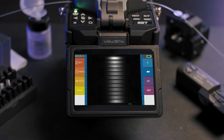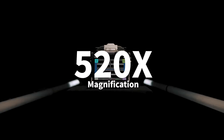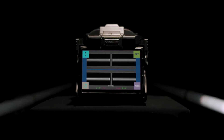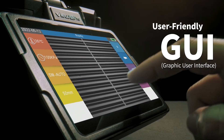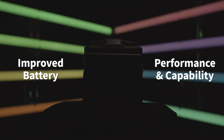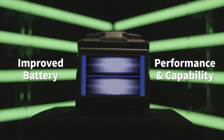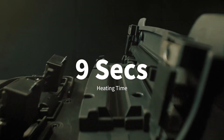Inno Instrument proudly claims that its most recent game-changing technology has the highest magnification of up to 520 times, along with a user-friendly graphic user interface and a longer lasting battery up to 450 cycles of splicing and heating. These features are among the highest within the industry.